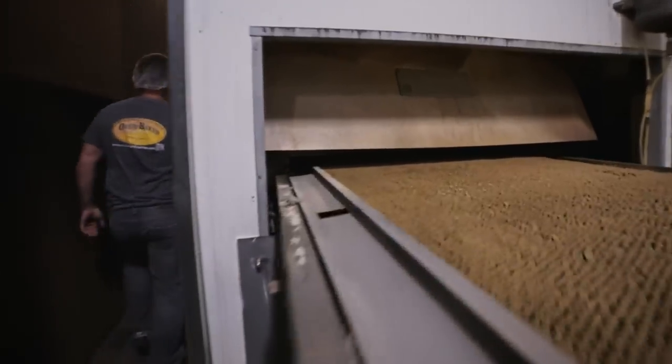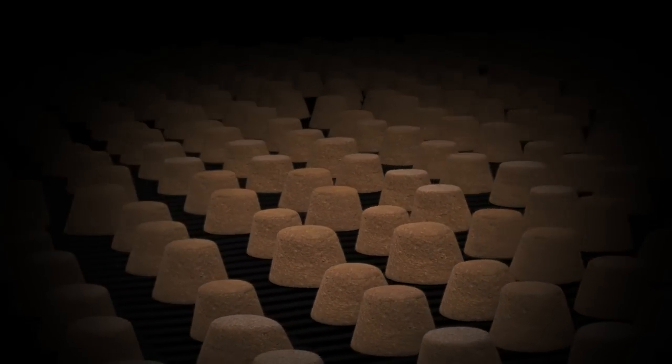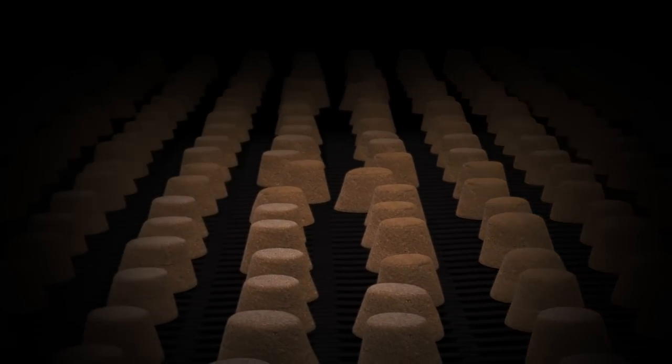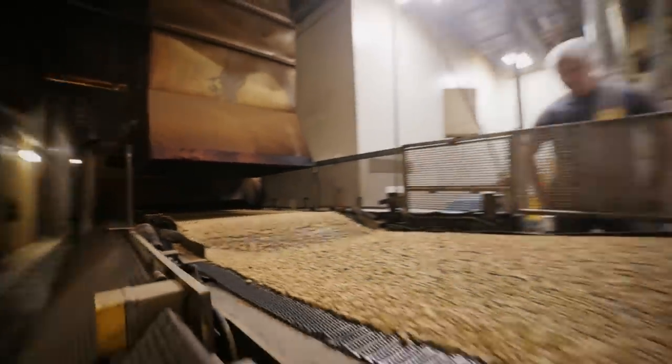Slow cooking at a low temperature is also one of Oven-Baked Tradition's secrets. It allows the inclusion of greater quantities of fresh meat while maintaining the high quality of nutrients. That cooking process gives unparalleled taste to the food. It's very similar to home cooking methods, except that this oven is 500 times bigger.